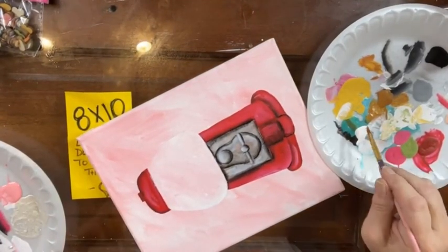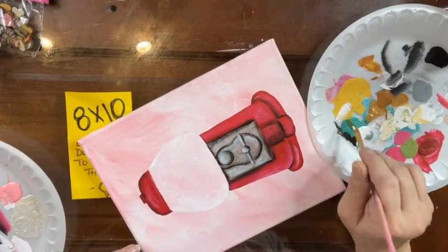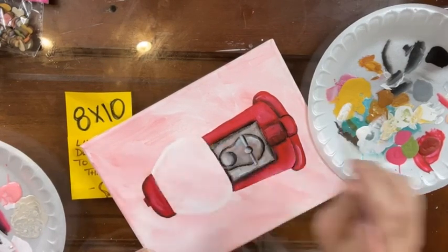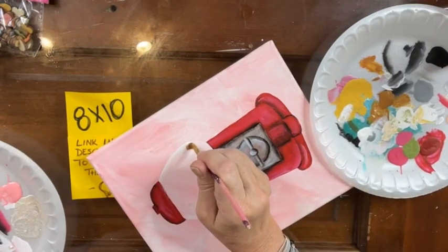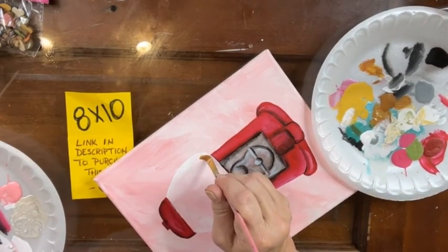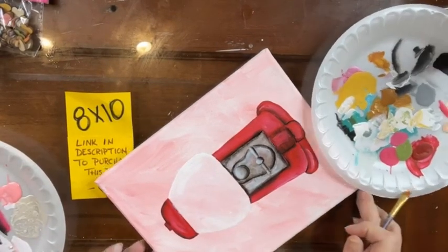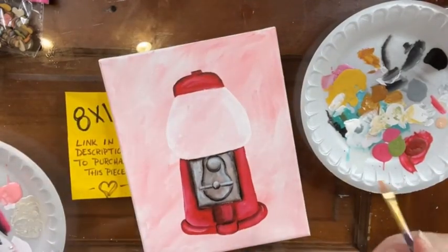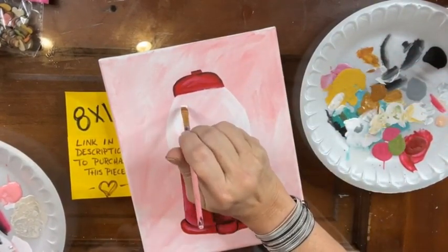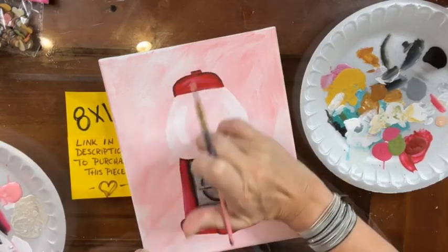I'm going to do the other side as well — just dip into your white and go around the outside where your line is to define the outside edge of that glass. One more time right here, I'll bring it out just a little. Now I'm going to get some white on my brush — a pretty good amount on my bristles — and I'm just going to make that little left-parenthesis shape right there in my machine. Voilà! What do you think?